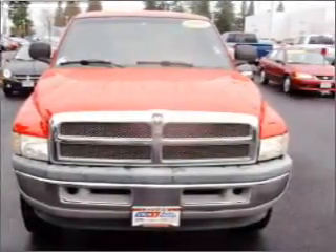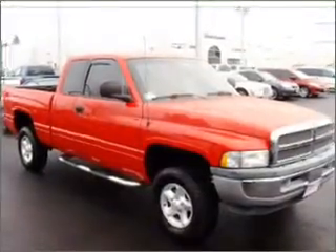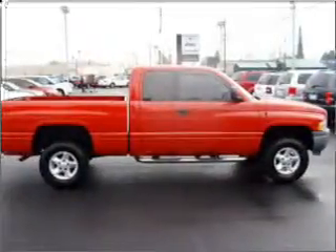alloy wheels, AM/FM CD and much more. We would love to talk to you more about this Ram 1500. Please contact us for more information.